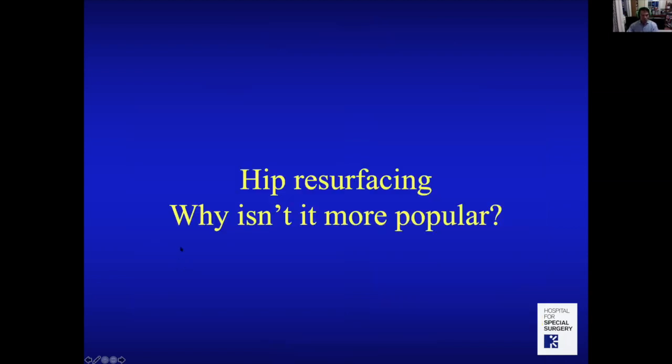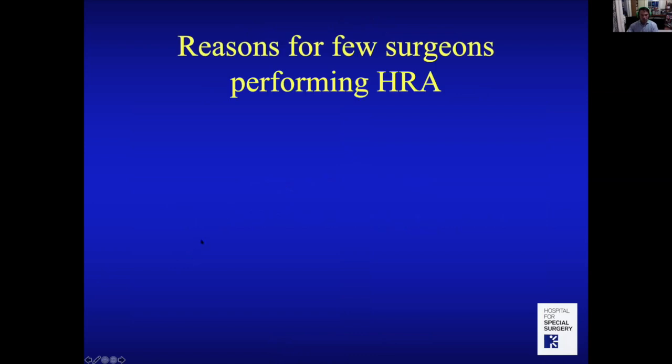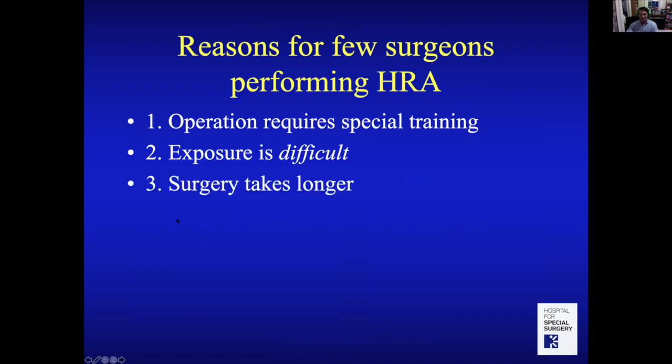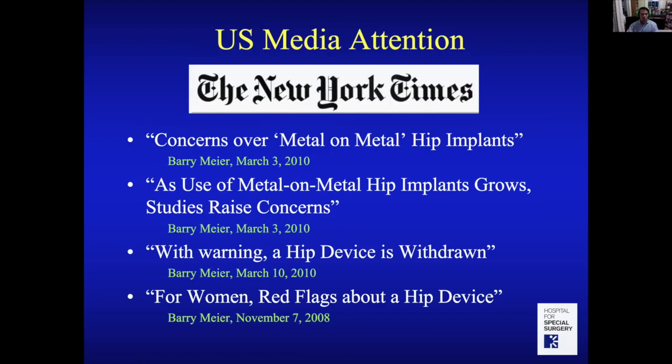So why isn't hip resurfacing more popular? Not every surgeon performs it because it requires special training — as you saw, I traveled around the world to learn it. The surgical exposure, preserving bone without cutting it away, makes it technically difficult and unfamiliar for most surgeons. The surgery also takes longer — about an hour to an hour and ten minutes for me, versus 15 to 20 minutes faster for a hip replacement.